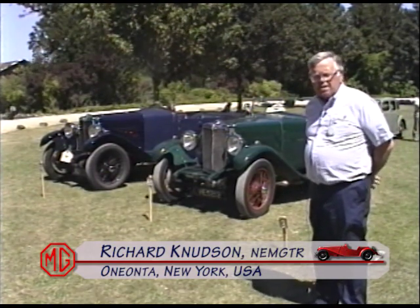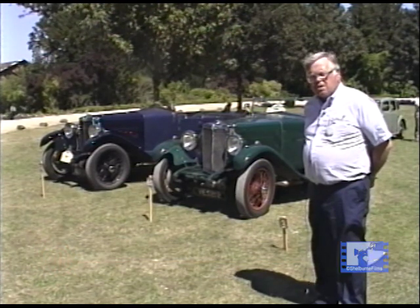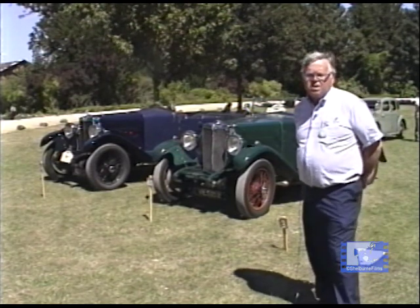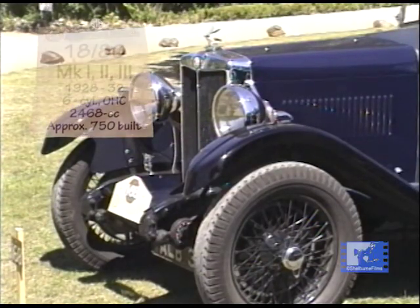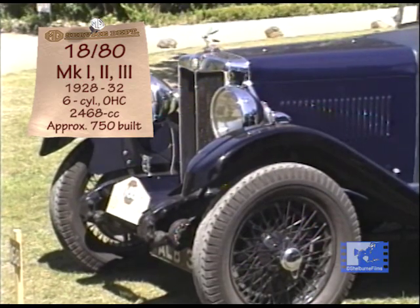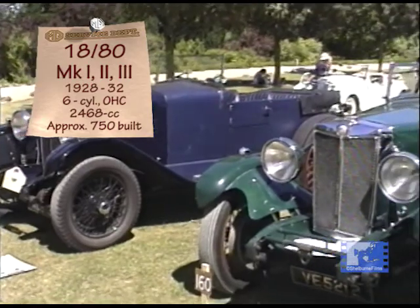They're six-cylinder cars. The first ones were built on Bainton Road. And Cess Cousins, who is the number one employee for the MG Works — the fellow who really began working for Cecil Kimber, building cars and doing things like that — he's the man who did some of the original design on these cars.